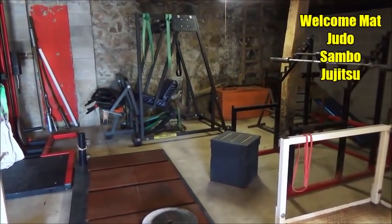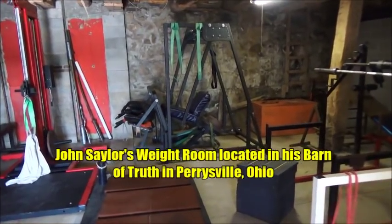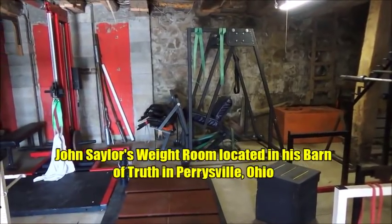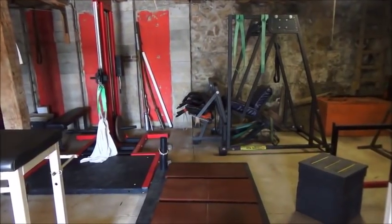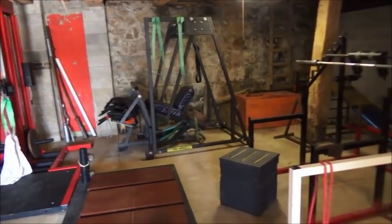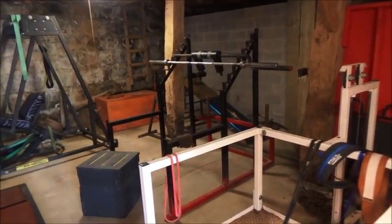Hey everybody, Steve Scott here, and I want to introduce you to one of the most unique weight training facilities in the United States. It is in the Barn of Truth here at John Saylor's personal home. He has a bottom floor with his weight room, the upper area — the first floor — is a dojo and office, and the third floor is his living quarters. This is certainly one of the most unique training places in the United States, and I just want to give you a quick tour here.